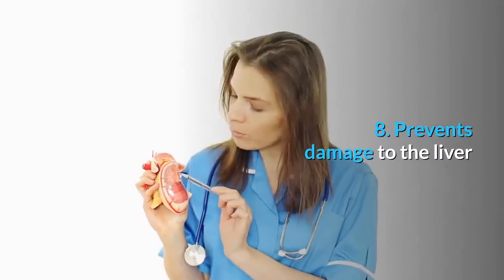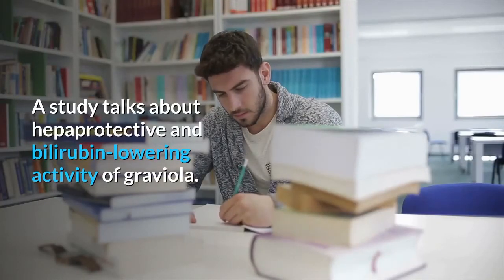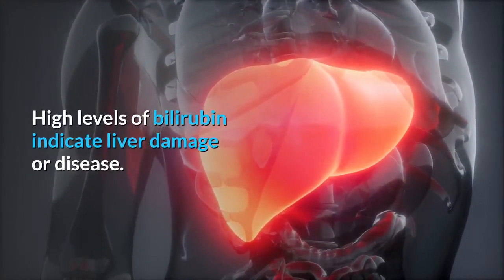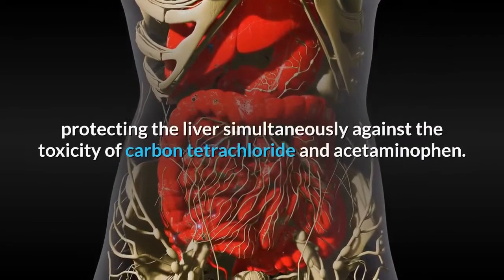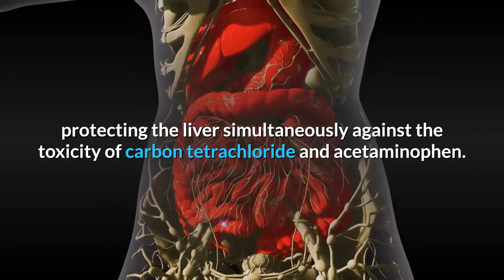8. Prevents damage to the liver. A study talks about the hepatoprotective and bilirubin-lowering activity of graviola. High levels of bilirubin indicate liver damage or disease. Consumption of soursop can help lower high bilirubin levels to normal, protecting the liver simultaneously against the toxicity of carbon tetrachloride and acetaminophen.